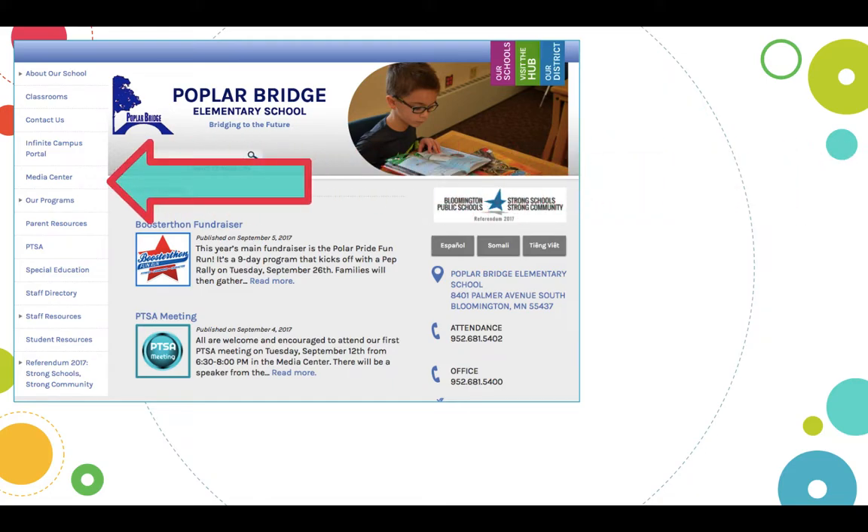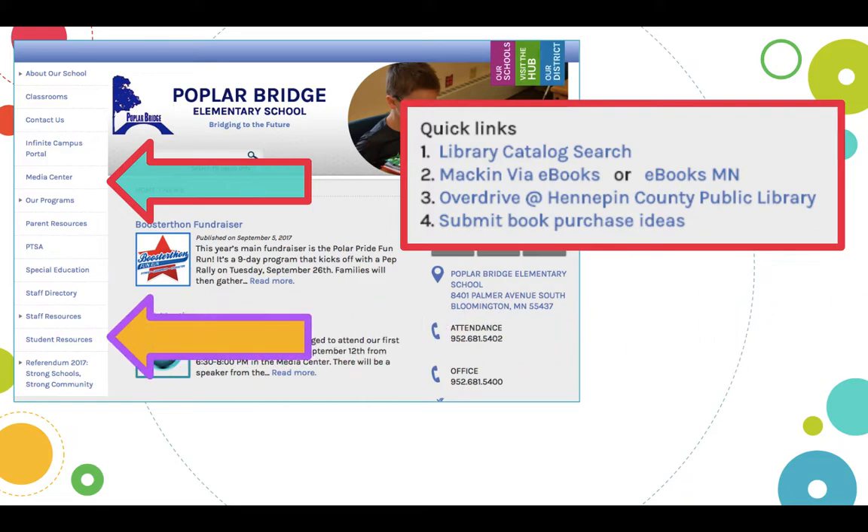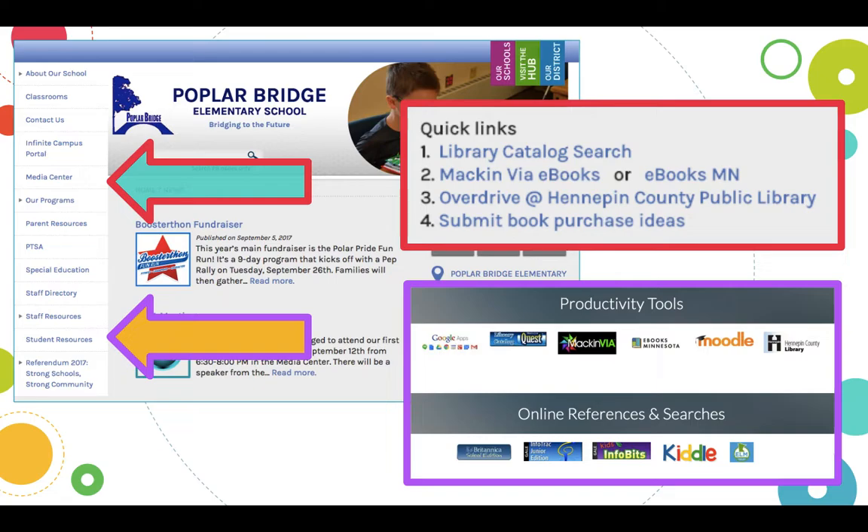One place I really wanted to make sure you knew about was our website. If you go to the Poplar Bridge website and click Media Center, you'll find a link to our catalog, our e-books, and a quick link to public libraries. And then down towards the bottom, you'll see student resources. When you click there, it'll link to a lot of different tools that you'll want to be using this year.